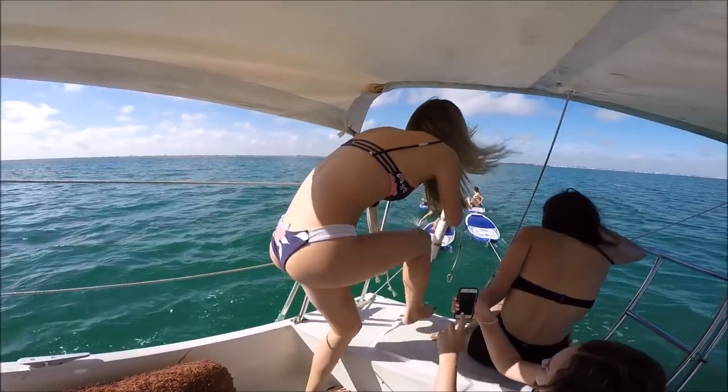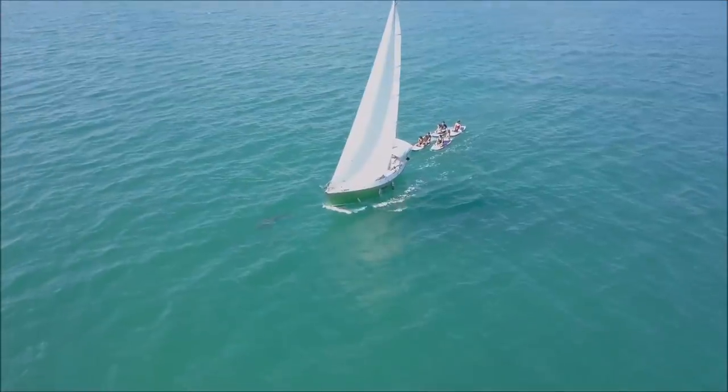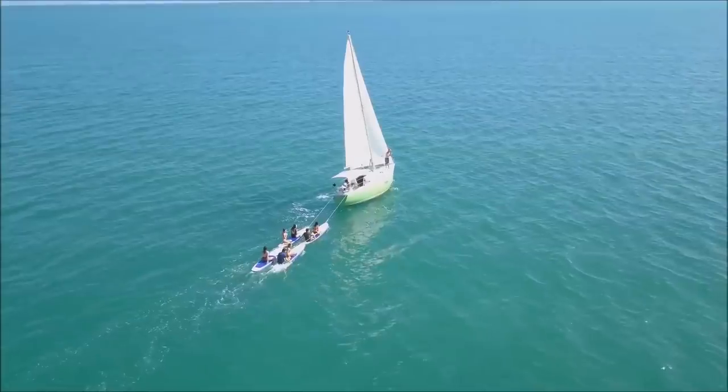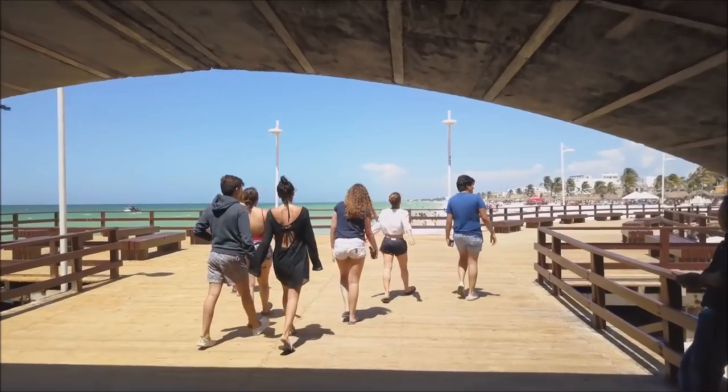There are also all the standard beach activities you'd expect to find in Mexico — kayaking, SUPing, sailing, fishing, sitting in a hammock on the beach, horseback riding — basically anything you could think of for a beach holiday you can find here.